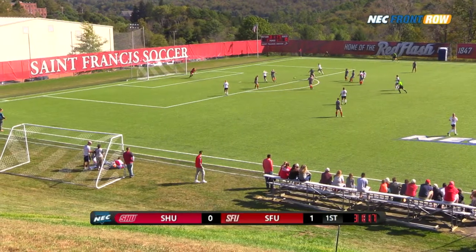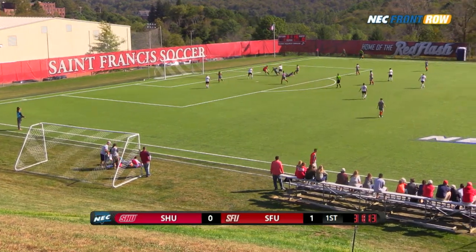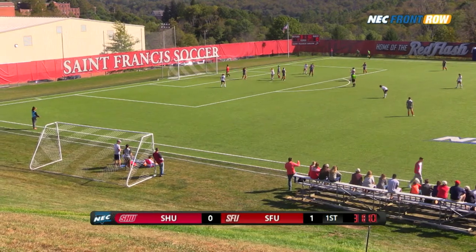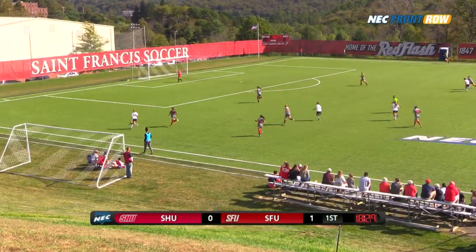Morales coming, through ball — Harden's in with a nice slide tackle and another there from the Pioneers to keep the Red Flash out of it. Morales now coming, shot just over the crossbar. Big non-conference schedule on the line here.